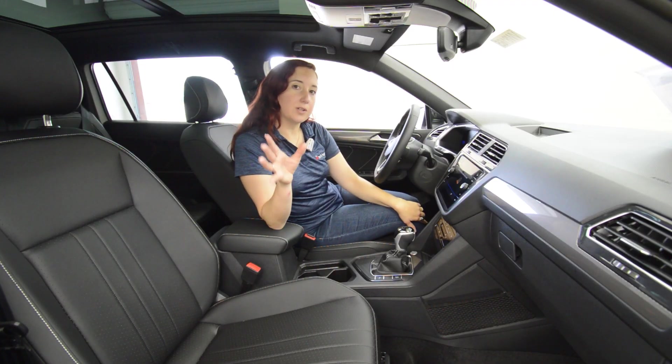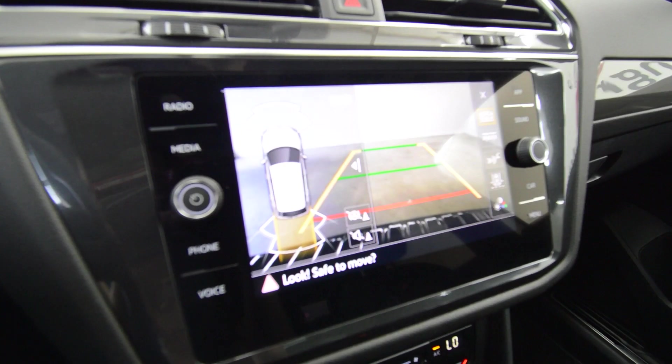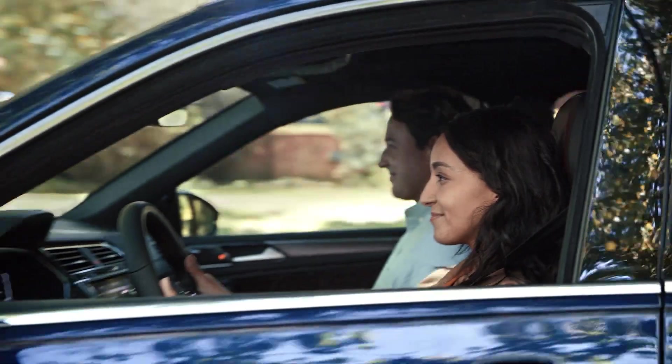Safety is also a top priority of the Tiguan. You're equipped with features such as blind spot monitors, around view cameras, adaptive cruise, and even lane assist to keep you and your family safe.